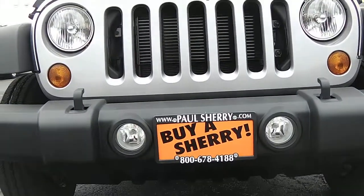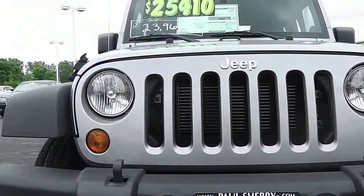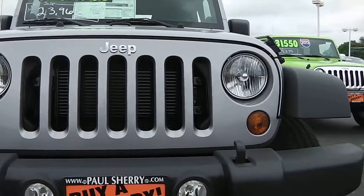Starting off on the front, you can see the tow hooks, fog lights in the bumper, and your traditional Jeep Wrangler grille right there.